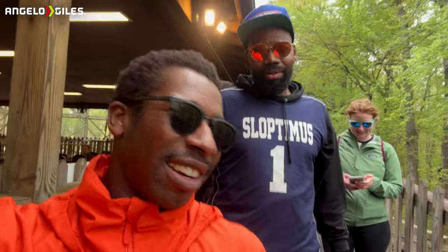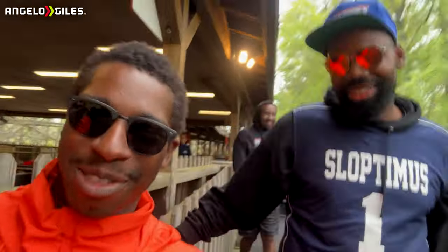Welcome back to another vlog. I just finished doing the construction update and just changed. We got a couple people here — we're about to ride Grizzly, and it's going to be this guy's first time, so we'll get his reaction later. Dewey just got his rebirth on Grizzly.